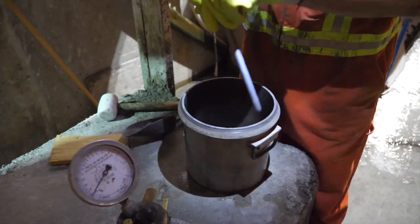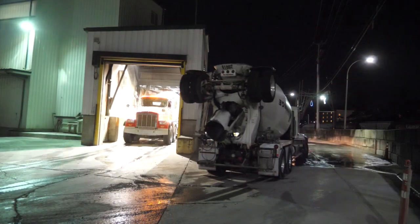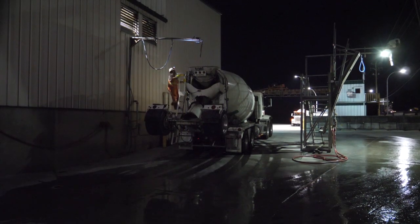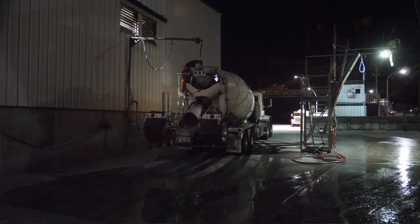From there, the tail water is added, mixed a little bit longer, and then moved over to the testing area where the QC technician will check the air and the slump, take the temperature, and make sure the concrete has all the properties we want. Then we will ship it here to the North Vancouver Mountain Highway project.